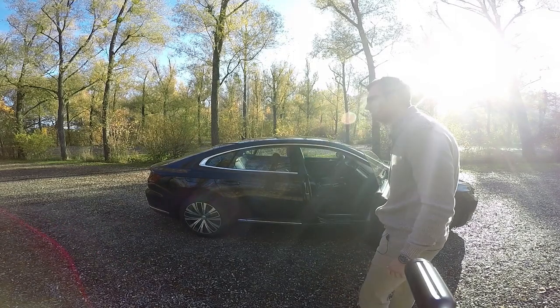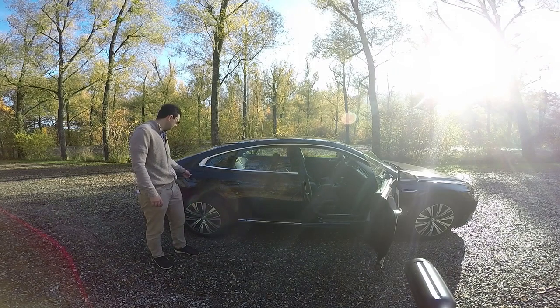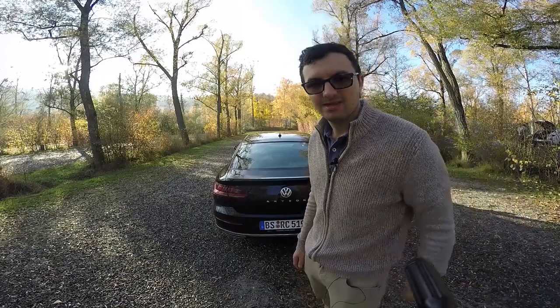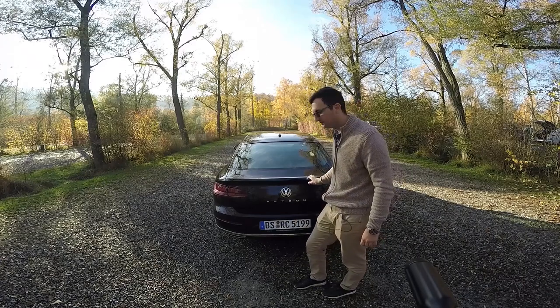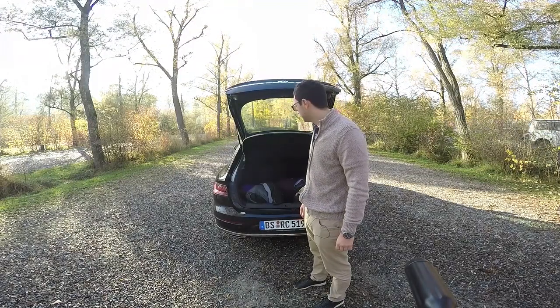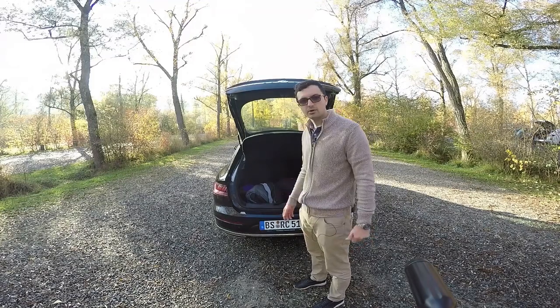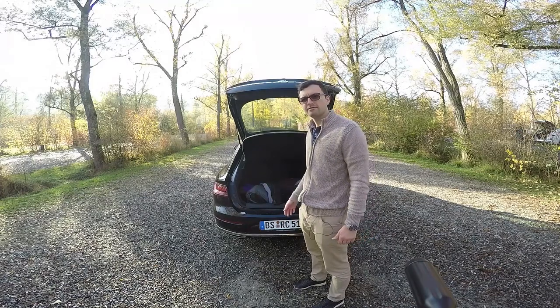Let's move to the back of the car and I will show you the trunk. This is huge. This is the advantage of Arteon being a grand coupé — you have a huge trunk. This trunk has 563 liters.